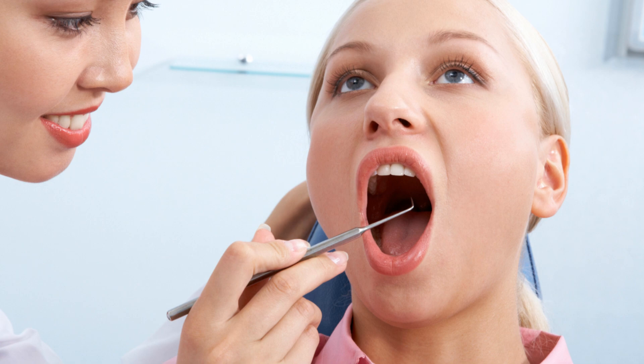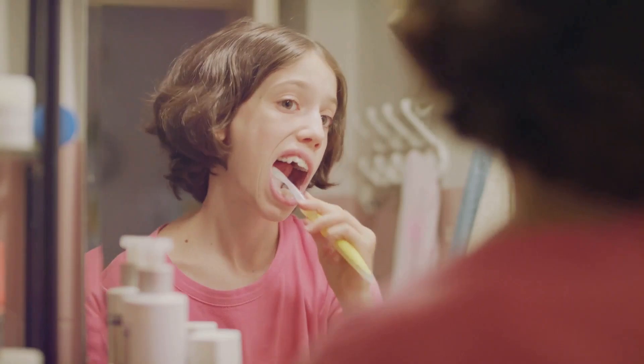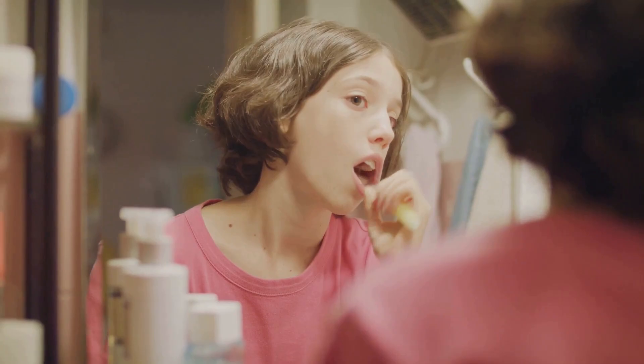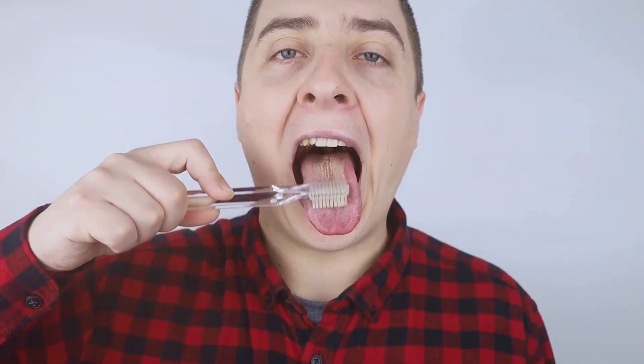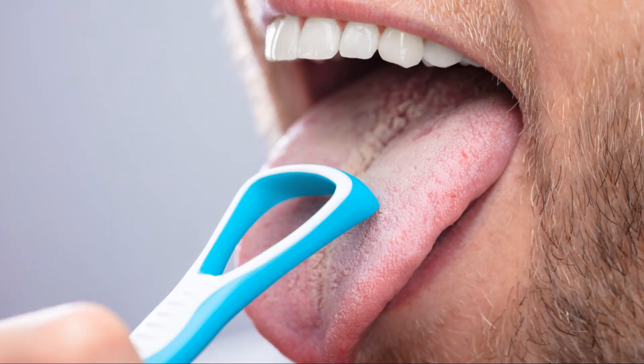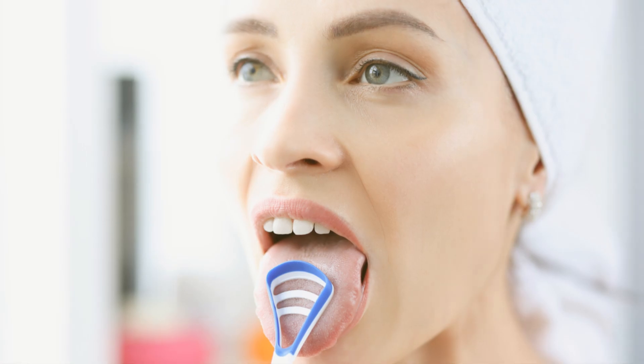Number 3: don't forget your tongue. Moving on to our third hack, and this one might surprise you — using a tongue scraper. You brush your teeth, you floss, but are you cleaning your tongue? Many people overlook the importance of tongue cleaning, but it plays a significant role in combating bad breath. Your tongue has a large surface area and tiny grooves where bacteria, food debris, and dead cells can accumulate, contributing to bad breath. A tongue scraper is designed to gently remove this buildup from the surface of your tongue, leaving your mouth feeling cleaner and fresher. Simply scrape your tongue from back to front a few times after brushing your teeth.